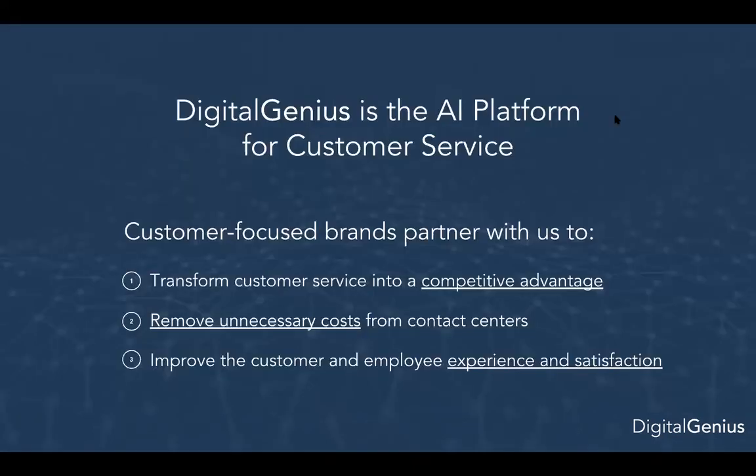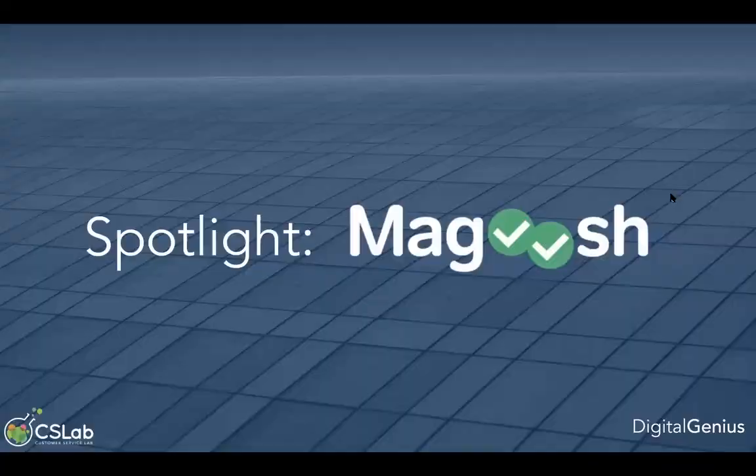In summary, with Digital Genius we're focused on three things: helping companies transform their customer service operation into a competitive advantage, removing unnecessary costs from the contact center through automation of repetitive tasks, and improving the customer and employee experience and satisfaction. Sophie and Hannah will now discuss Magoosh's applications with AI.